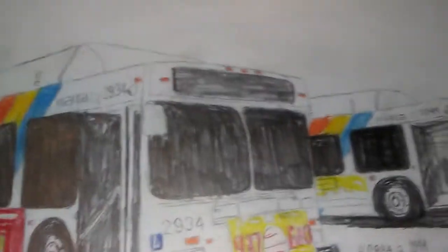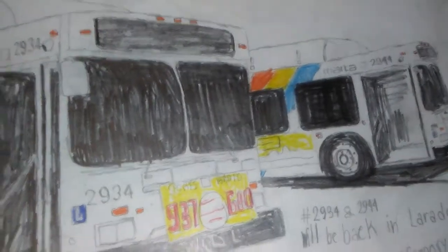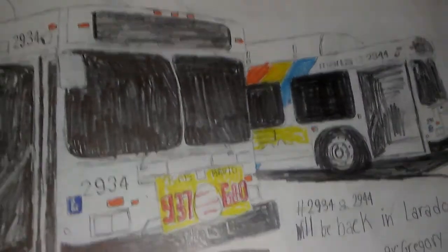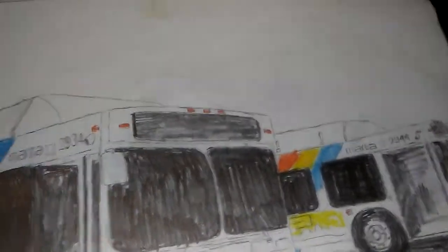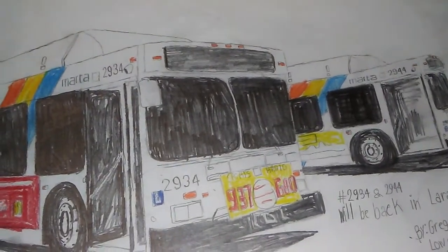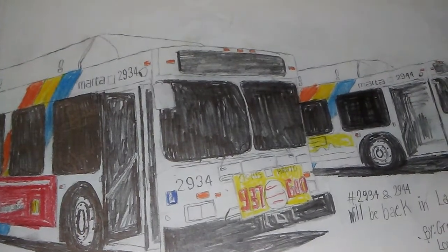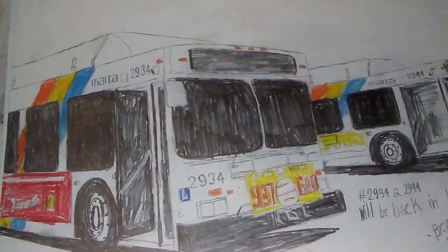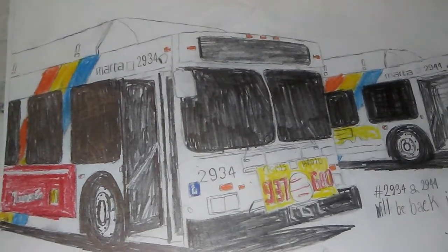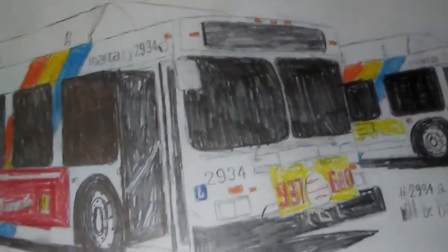Another C40LF number 2825 and another C40LF number 2875 from my videos. This is a make-believe drawing — I came up with my own numbers 2934 and 2944. These buses have been retired since back in 2014, but I'm just pretending these old buses are back in service.